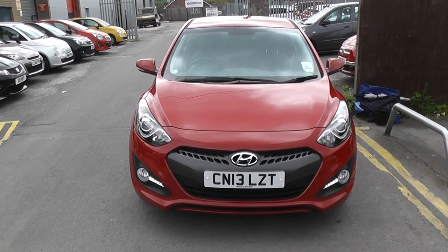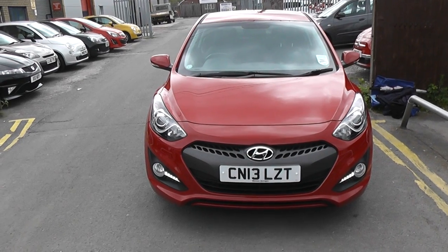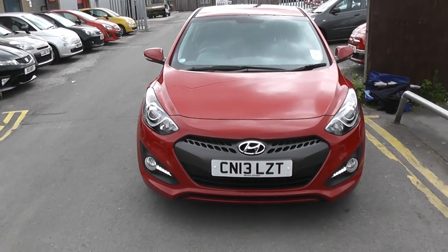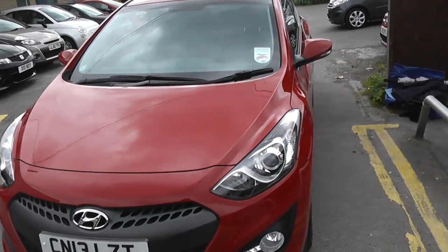Welcome to Wessex Garages Cardiff. Here we have a Hyundai i30. This car is in red, registered on a 13 plate. It also features front fog lights and daytime LED running lights. This is currently one of our demonstrators so it's been very well looked after.